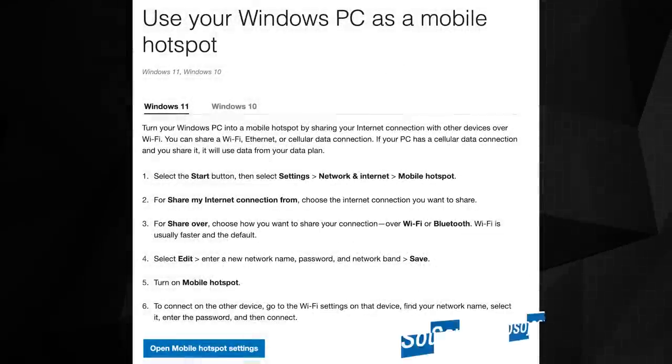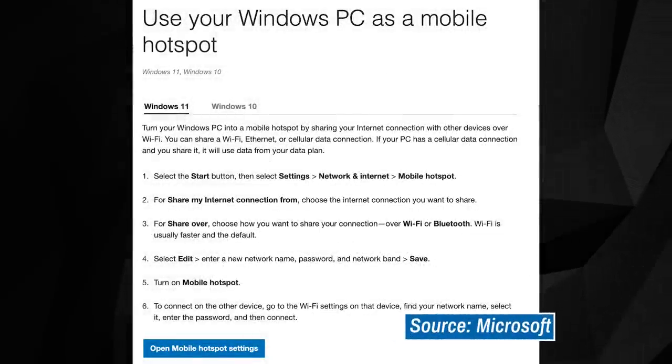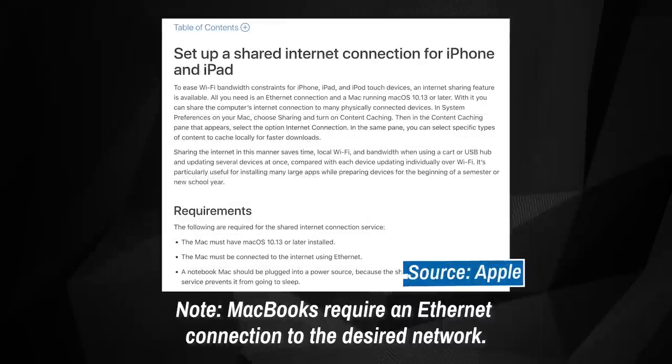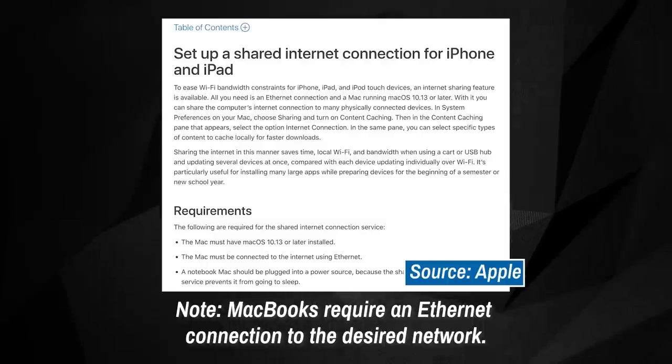But if you have the means, you can try connecting your laptop to the available Wi-Fi network and then creating a mobile Wi-Fi hotspot so you can connect your streaming device. We'll include links down below in the video description for Windows and Mac users to set up shared Wi-Fi connections.